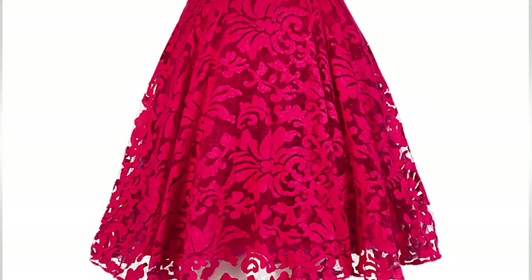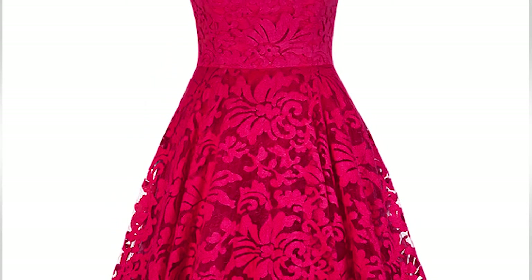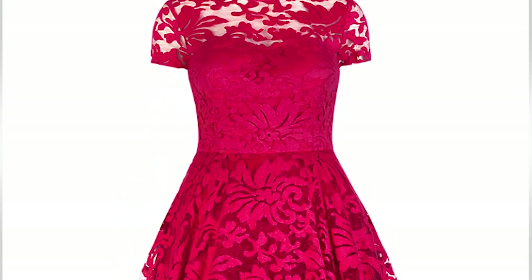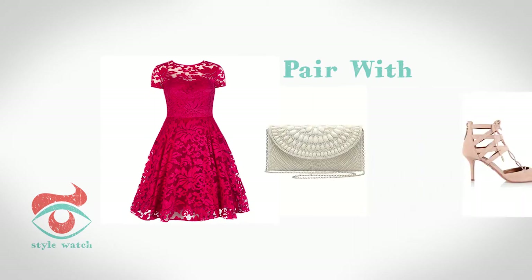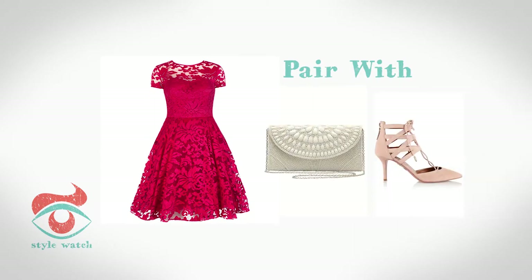At number 5, this gorgeous dress from Ted Baker with its fit and flare finish will hide heavier hips instantly. Teamed with neutral accessories like this bag from Em & Co and these amazing shoes from Aquazura.